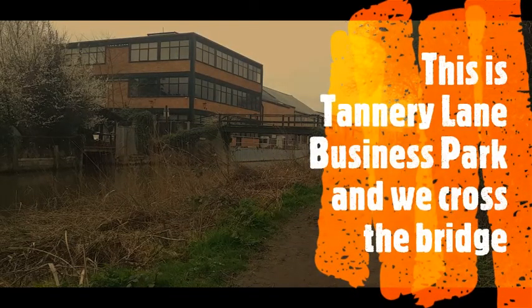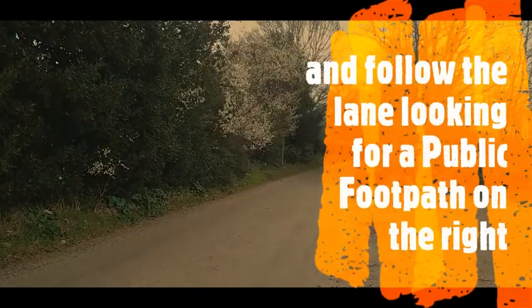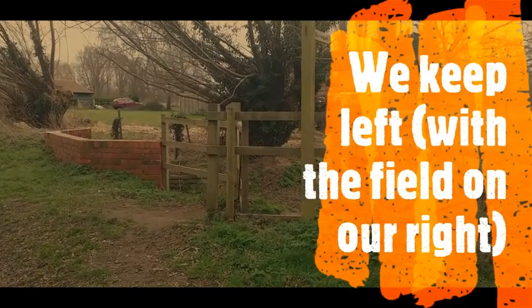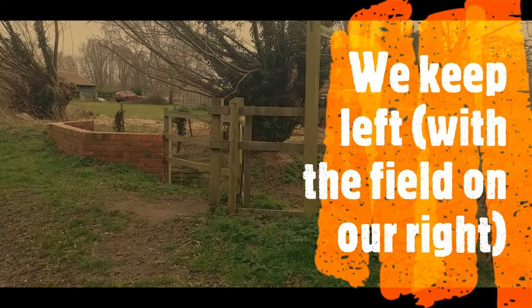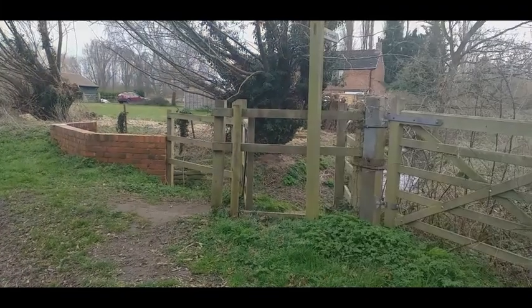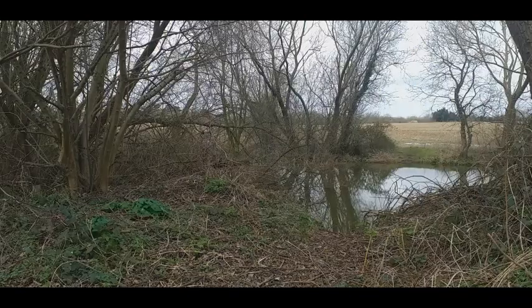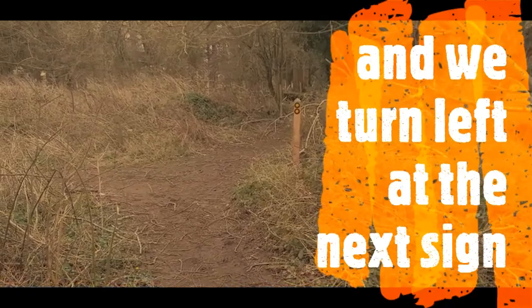At the very next bridge we cross the Way Navigation again. Having crossed the bridge, we turn down Tannery Lane leaving the business park behind us. Just after Brooks Lane you'll see a public footpath sign on your right hand side which takes us around the edge of a field. With the pond on our right we have an option to turn left, but we carry on straight and about 100 yards from the pond the footpath takes us to the left.